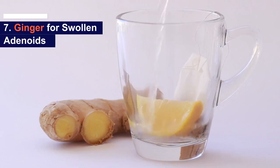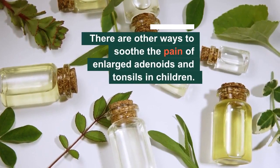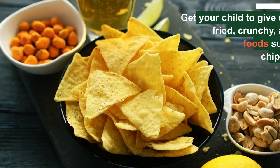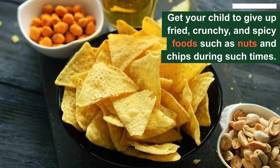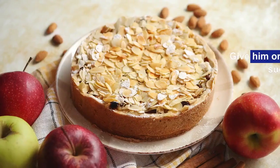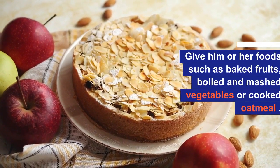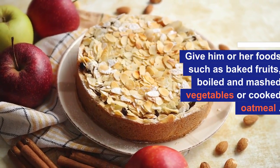Number 7: Ginger for swollen adenoids. Along with all these natural remedies, there are other ways to soothe the pain of enlarged adenoids and tonsils in children. For example, get your child to give up fried, crunchy, and spicy foods such as nuts and chips during such time. Give him or her foods such as baked fruits, boiled and mashed vegetables, or cooked oatmeal that are easy to swallow and do not irritate the already inflamed throat.